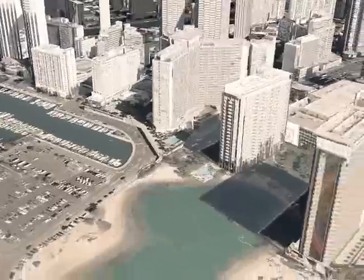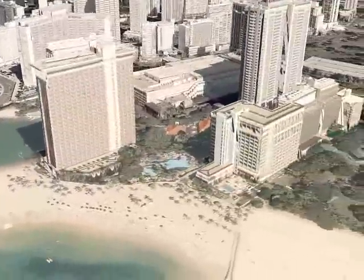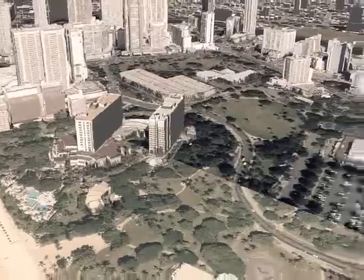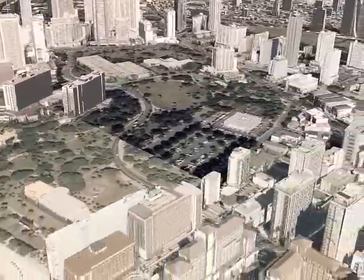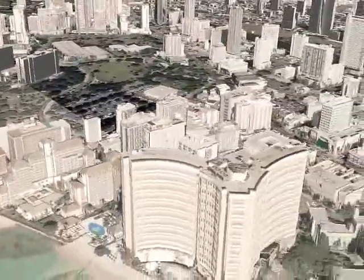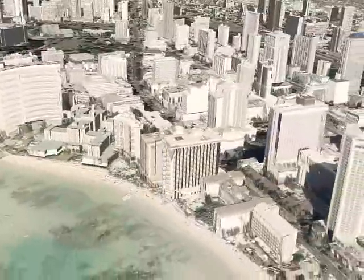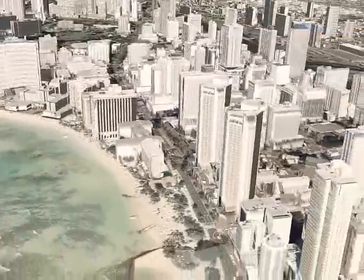For more than 15 years, the city has sought to expand the boundaries of GIS as an urban management tool. Using cutting-edge applications like this, we're breaking new ground in planning our future, protecting our community, and making Honolulu a city the rest of the world can be proud of.